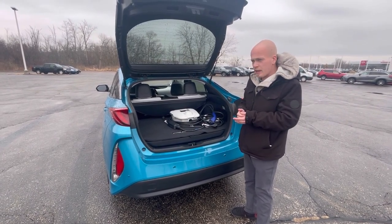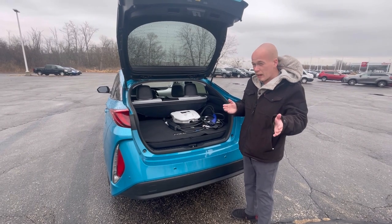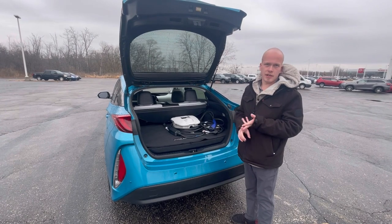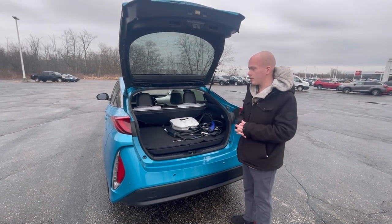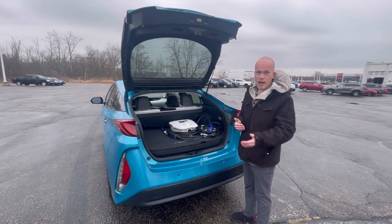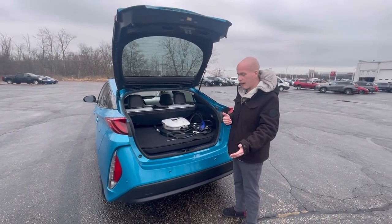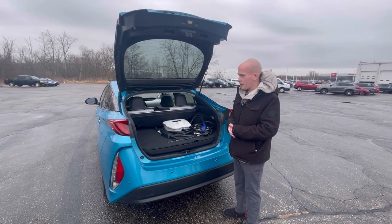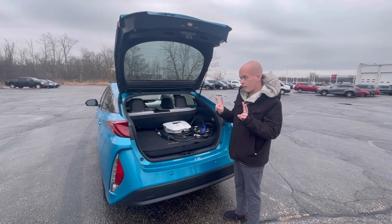I think the estimated range is like 46 miles on battery only. Granted, it completely varies on your air conditioning, your heat settings, whatever else it might be. I've talked to a lot of Prius Prime owners, and most of them are saying they're getting 30 to 35 miles out of just the battery, especially here in Wisconsin. We want our heat on, and the cold does impact the battery range.